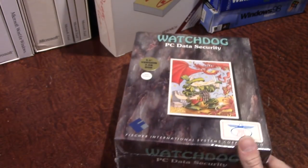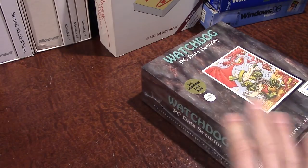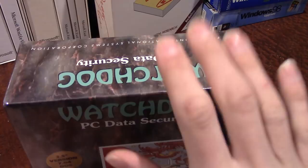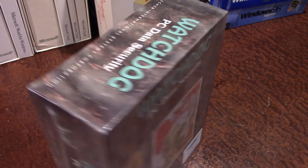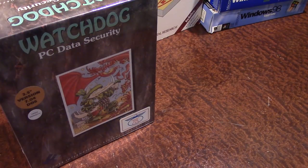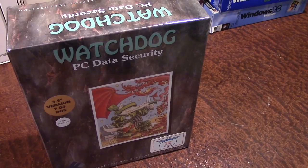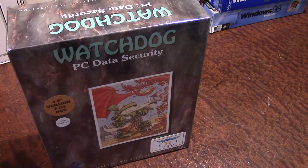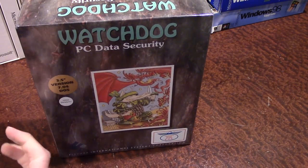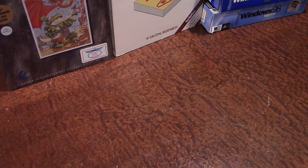Since it's sealed, I'm probably not going to open it — any value it has will obviously be higher if it stays sealed. This is the only fully sealed box of software I have that's never been opened, which is really rare for something from the early 90s. If any of you know anything about this program or have used it, drop me a comment. There's not much information about it online, so it was possibly a business-only or niche product.